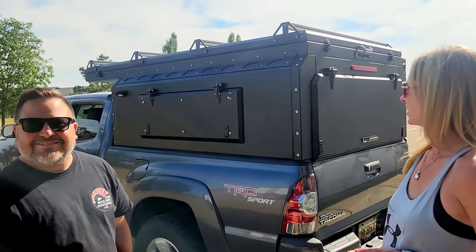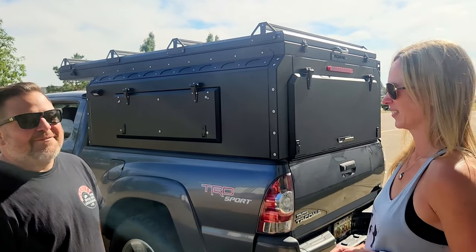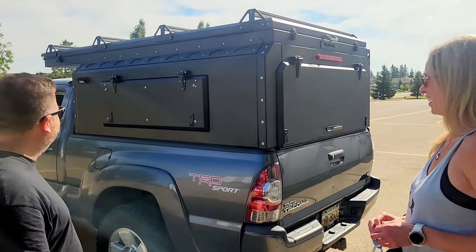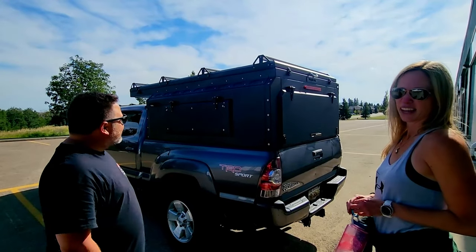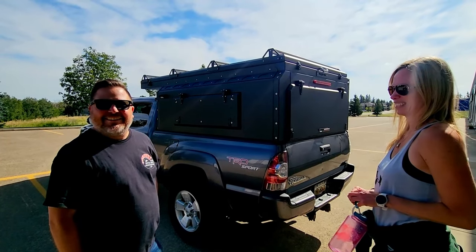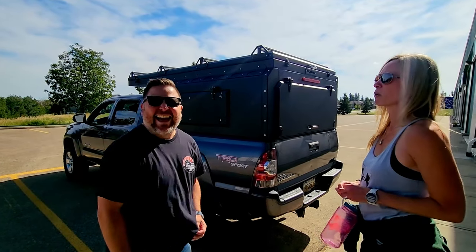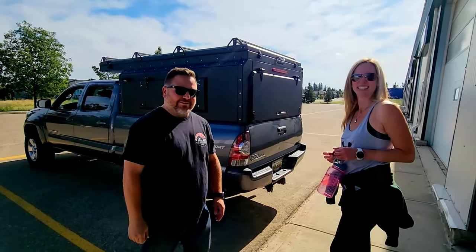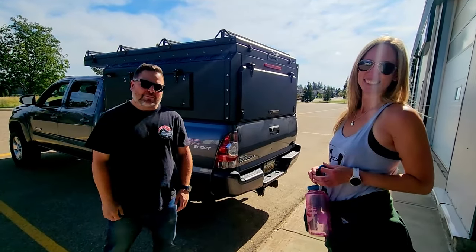Yeah, you're happy with it? Very good. You can't wait to put scratches in it. Would you recommend the Yucopat Camper to everybody else? Well, if everybody else has one then I won't have a unique one. You will always have the unique one — you have number one of the full pop. Awesome guys, appreciate you. Drive safe and we'll see you on the flip side.